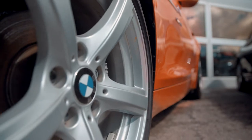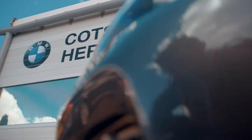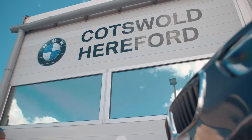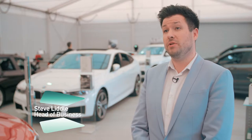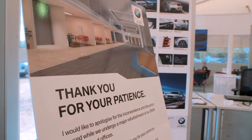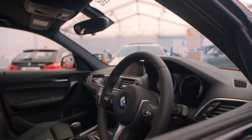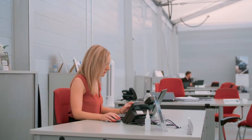At Cotswold BMW we are a franchise, so we sell and service new and used BMWs. We need a temporary building because we are in the process of refurbishing our current showroom, as it's no longer up to corporate image standards for BMW Group. We needed somewhere to house our customers, our product, and our team members while that refurb is going on.